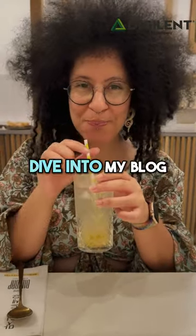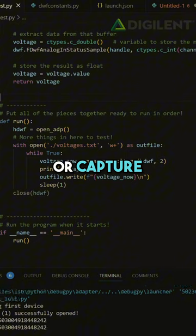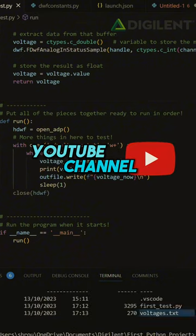Want to learn how to do this? Dive into my blog on Digilent's site or catch the full tutorial on their YouTube channel. Happy tinkering.